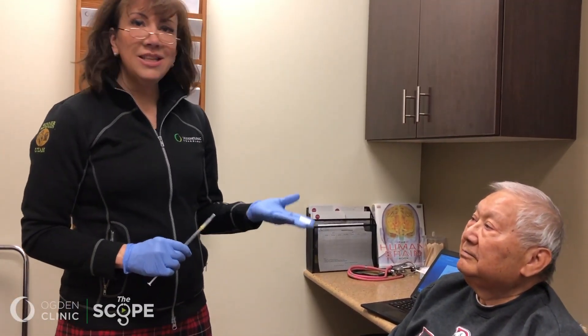So this is my patient, James. How are you doing today? I'm fine, doctor. Good. Let me tell you a little bit about James, and correct me if I get anything wrong.